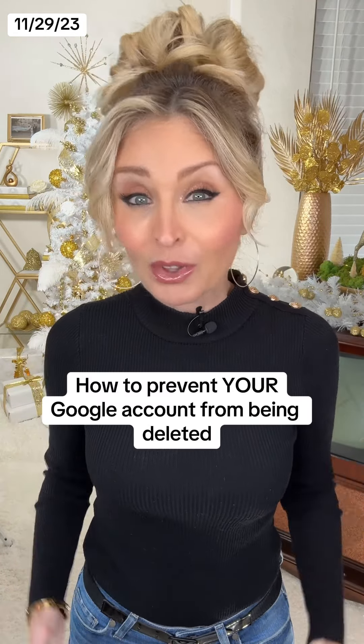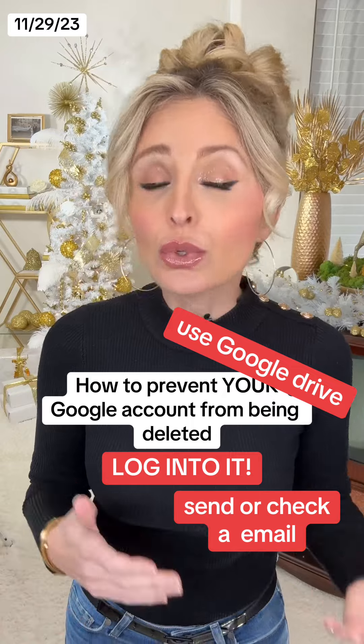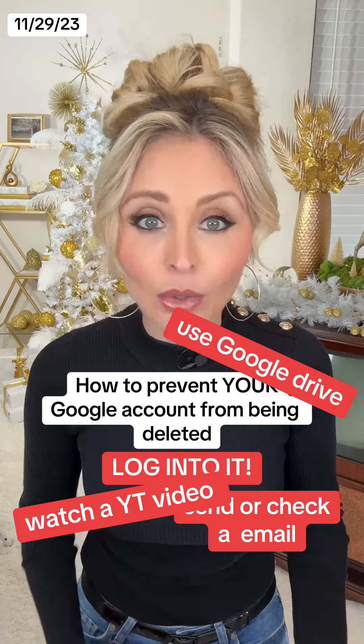It's really simple. You need to just sign into the account or read or send an email from the account, use Google Drive, watch a YouTube video through that Google account, download an app from the Google Play Store in that account, or use Google Search through that account. See, pretty easy.